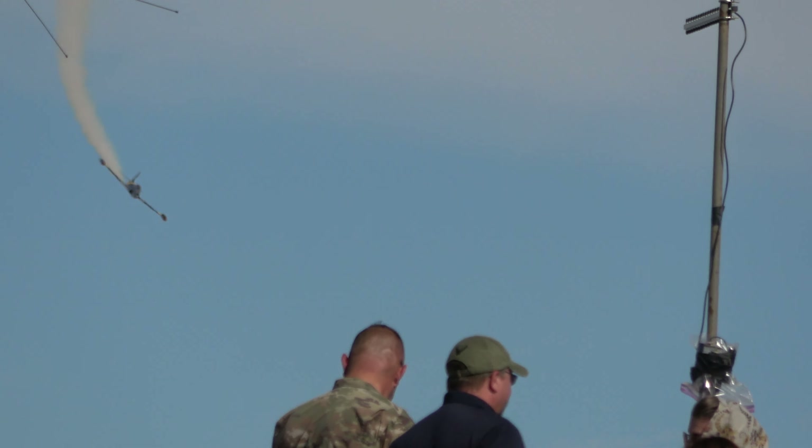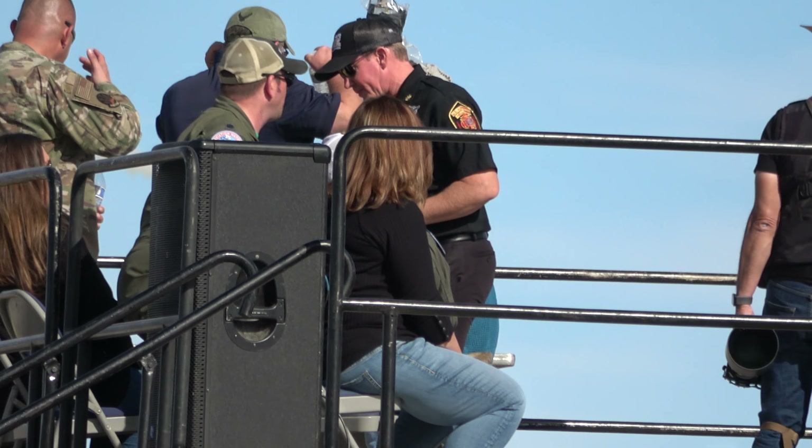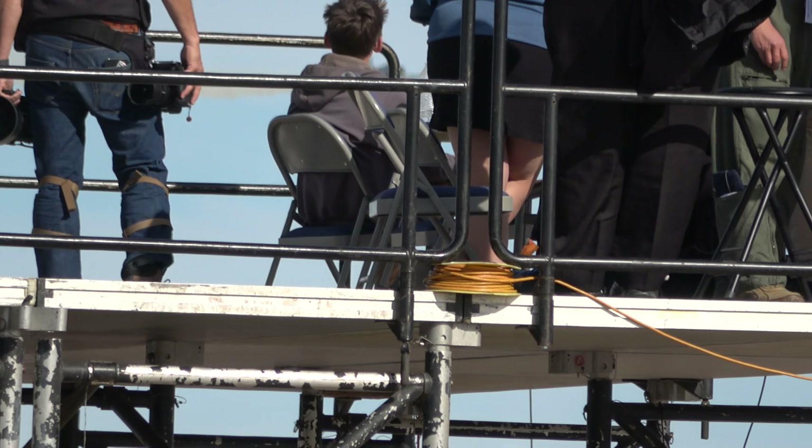Coming in now, Tim approaches from our left, showcasing just a fraction of this jet's top speed, clocked at over 380 miles an hour in the T-33 Shooting Star.